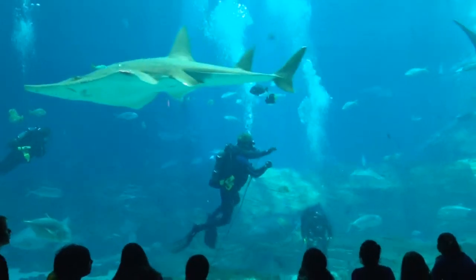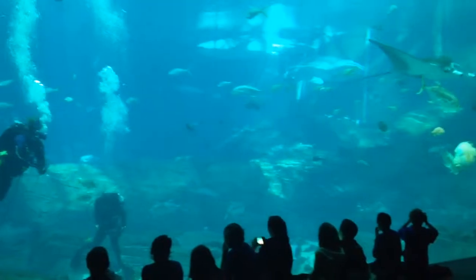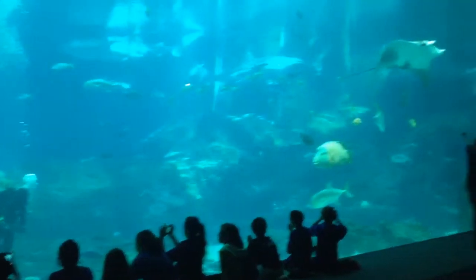This is one of our beautiful manta rays. We also have four manta rays — three females and one male.